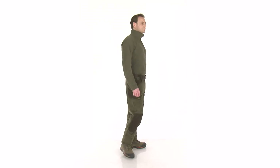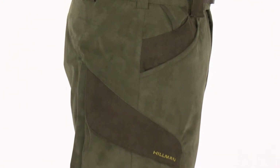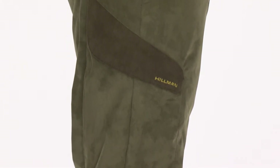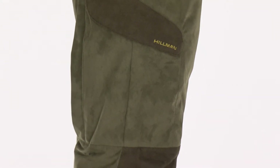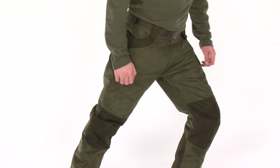The revolutionary XPR pants combine avant-garde technology's optimal functionality and unbeatable comfort, emblematic for the XPR line of Hillman. The ultra-ergonomic shape guarantees exceptional comfort for the active hunter.